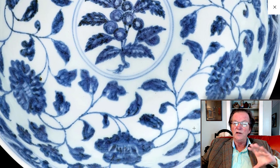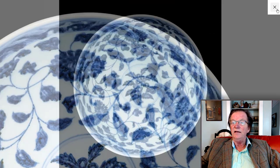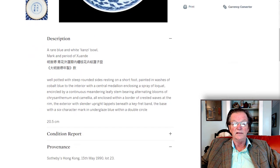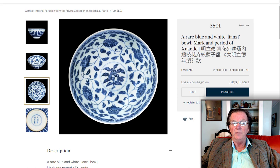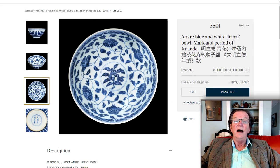These do not turn up. It's estimated at 2 to 3.5 million Hong Kong dollars. It's about eight inches in diameter — not a terribly big bowl, not a terribly little one either.